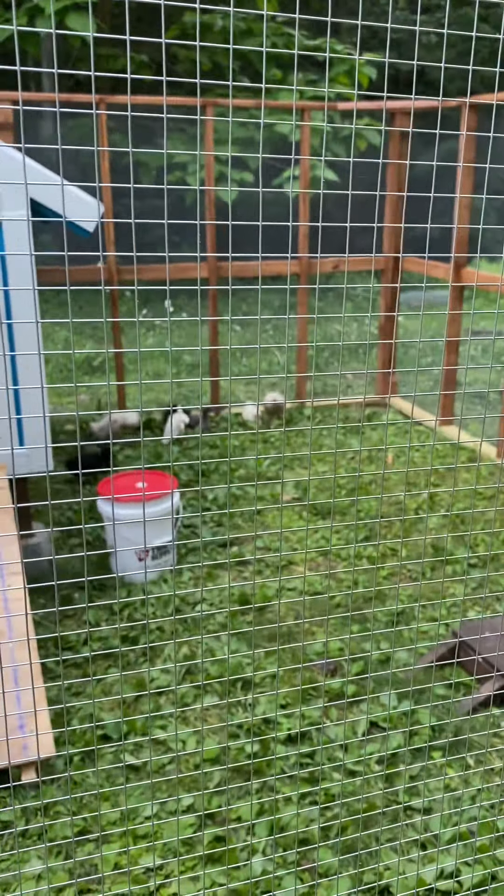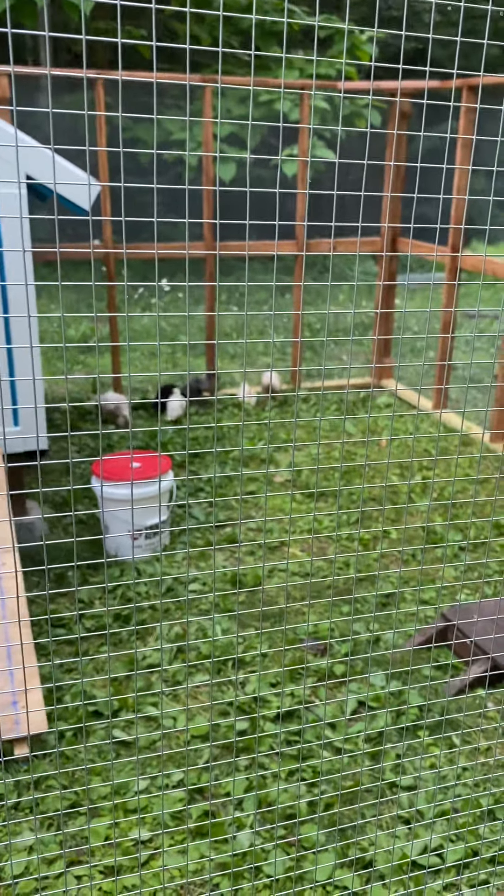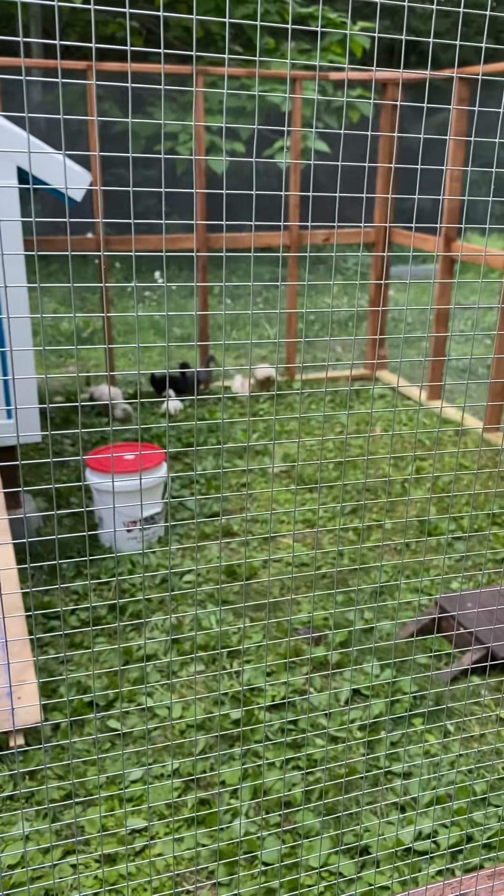But we're gonna put them to bed soon. They're enjoying the last few hours of the sun.